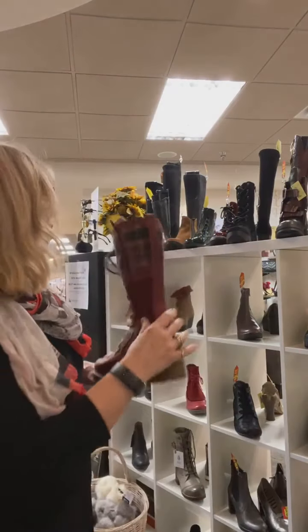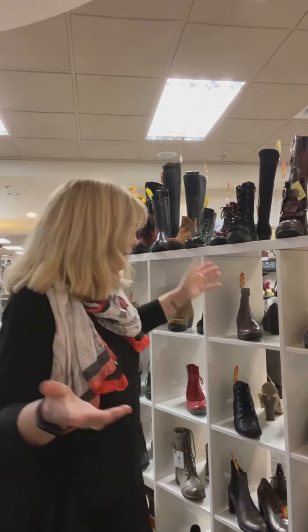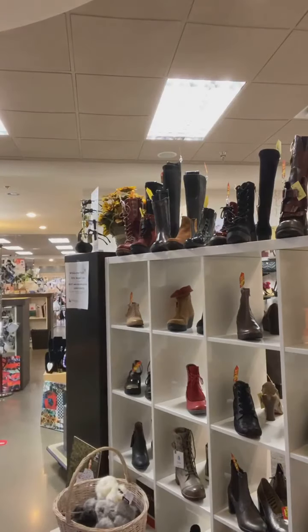I've got all kinds of shoes and boots here for you on sale. You can save a bundle — it's perfect for everybody. So come on down, we'll see you soon! Take care, stay healthy, and I'll talk to you later. Bye bye!